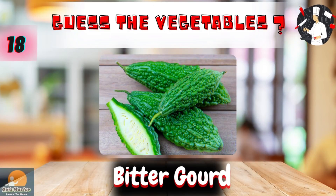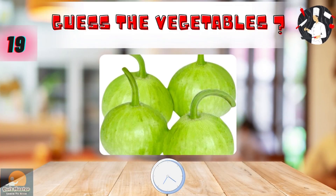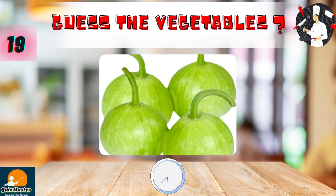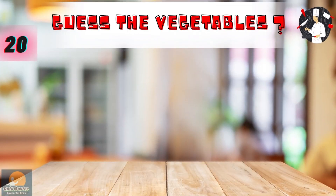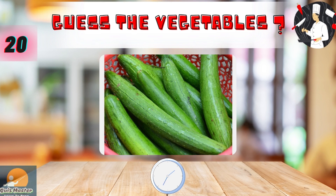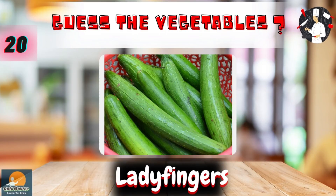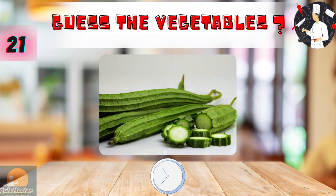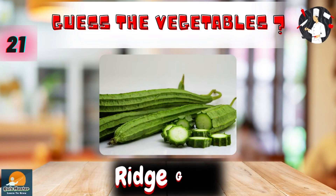Bitter gourd. Bottle gourd. Lady fingers. Gourd.